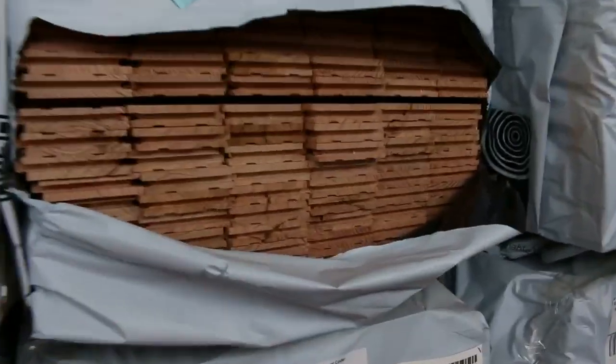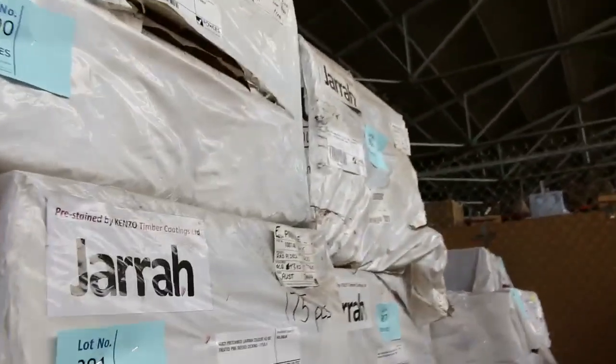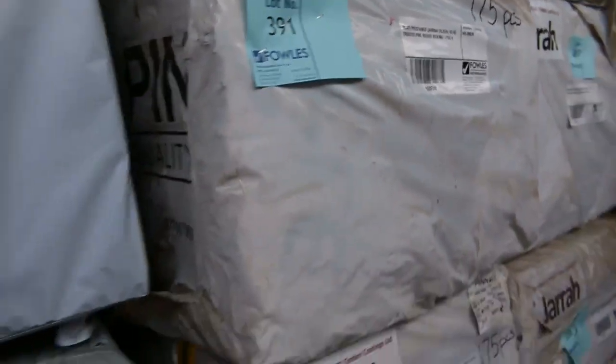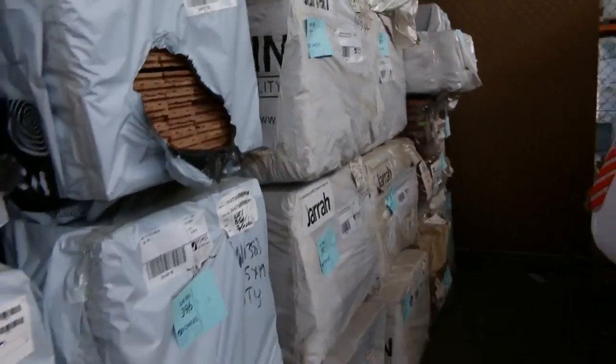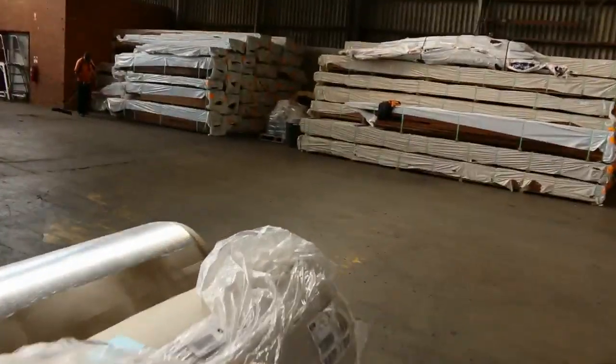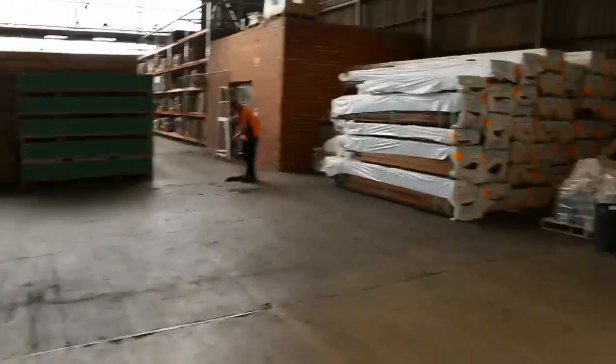More of the Vic Ash flooring in the 85x19. I've got a number of packs here of the Jarastane treated pine decking, which has always been really popular since it's been coming in. And more flooring at the end there.